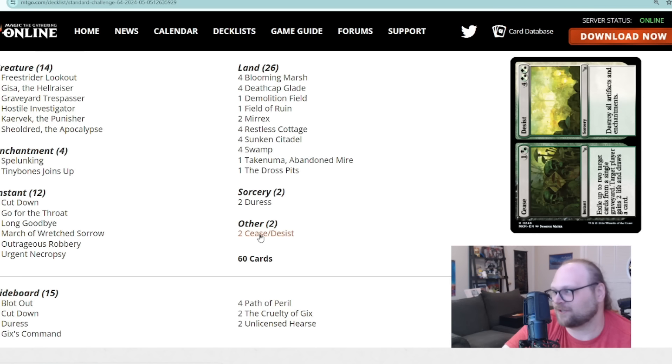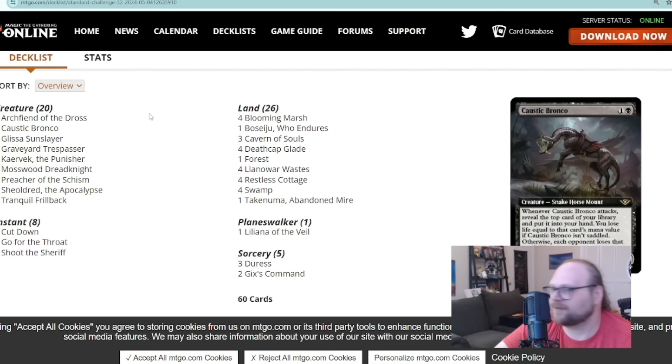The Desist half destroys all artifacts and enchantments, which is good against a number of decks right now — you might catch two or three enchantments on the table, and there's the Azorius artifacts deck with Synthesizer. I think Cease and Desist is probably better than it looks. Golgari has kind of gone down in metagame share dramatically in the last couple of weeks, especially since the Pro Tour where it didn't have a great showing, so it's good to see people innovating on Golgari.